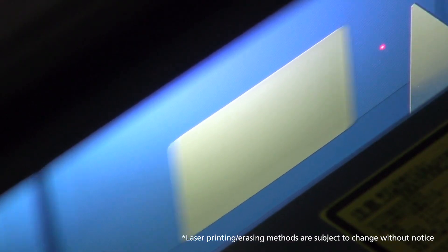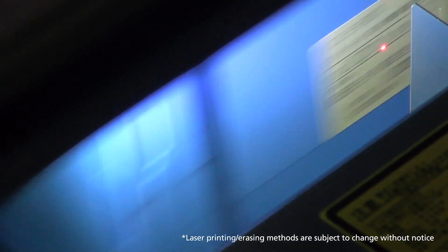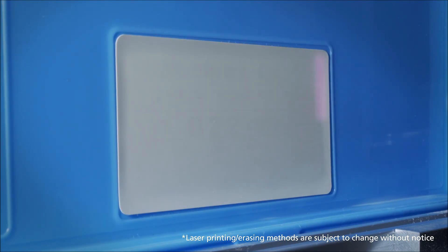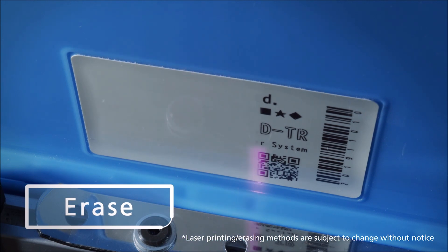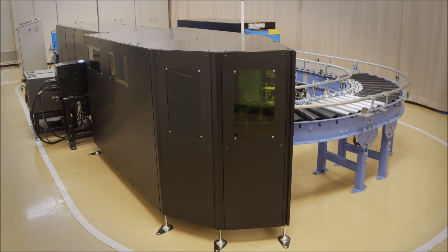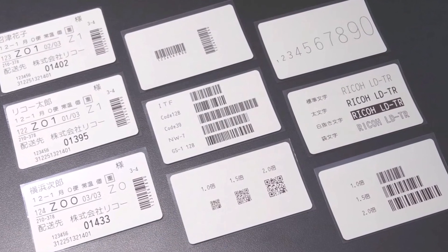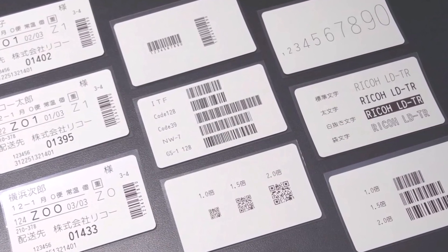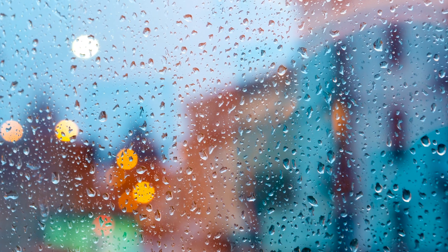And here's where it gets interesting. When that label is no longer needed, the same laser will erase the image from the label, safely and touch-free, in just a few seconds. You can then print fresh new images on the very same single label with Ricoh's laser-rewritable technology. The entire process, start to finish, is completely hands-free. And these laser-rewritable labels are robust — they're designed to withstand approximately 1,000 print-erase cycles and can be used for both indoor and outdoor applications.